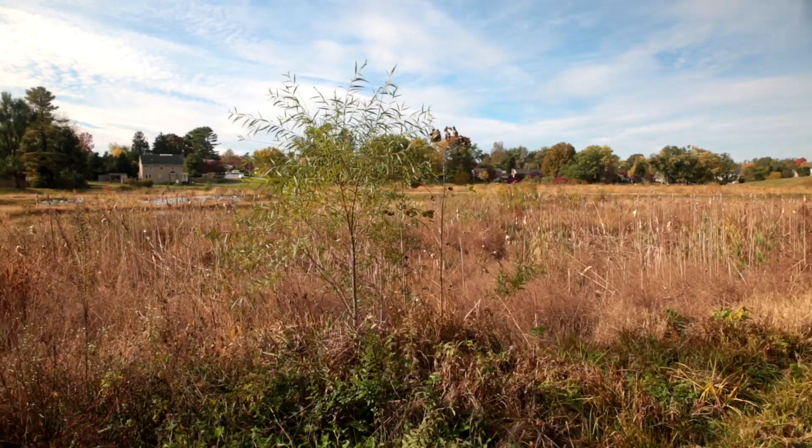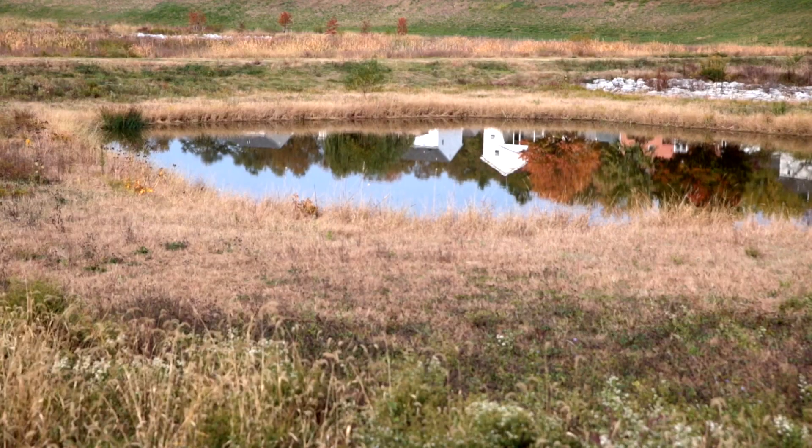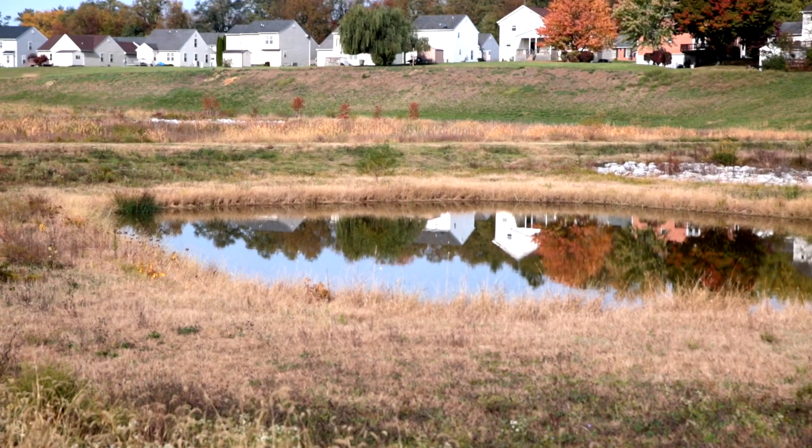We thought, well, we need to know about this. A wetland in the middle of Waynesboro. Originally when I moved in, this was a detention pond.